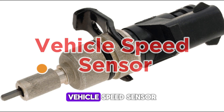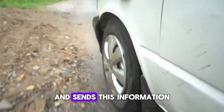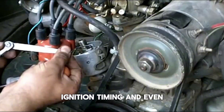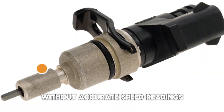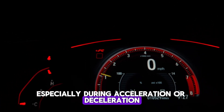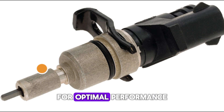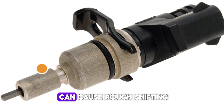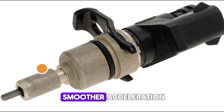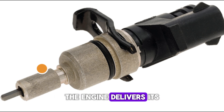Number 9: Vehicle Speed Sensor (VSS). The Vehicle Speed Sensor measures how fast the vehicle is moving and sends this information to the ECU. Speed data helps adjust fuel injection, ignition timing, and even transmission shifting points. Without accurate speed readings, the engine might deliver power inefficiently, especially during acceleration or deceleration. In automatic cars, the VSS also plays a role in determining when to shift gears for optimal performance. A faulty speed sensor can cause rough shifting, cruise control problems, and uneven power delivery — it's a key player in managing how and when the engine delivers its power to the wheels.